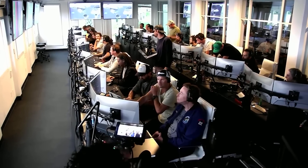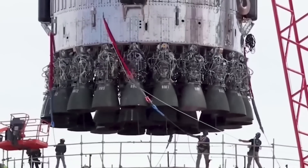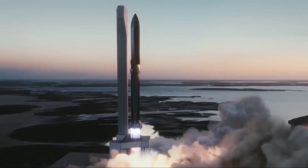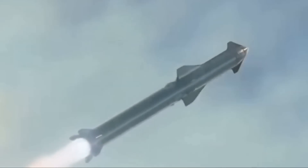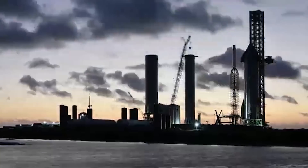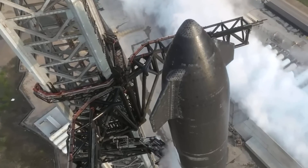However, SpaceX, always aiming for greater heights, has set its sights on surpassing this milestone. With the introduction of the Raptor 3 engines, the spacecraft's power will surge to unprecedented levels, boasting an astounding 350 bar of chamber pressure and a staggering 269 tons of thrust. This substantial enhancement demonstrates SpaceX's relentless pursuit of innovation and technological prowess.